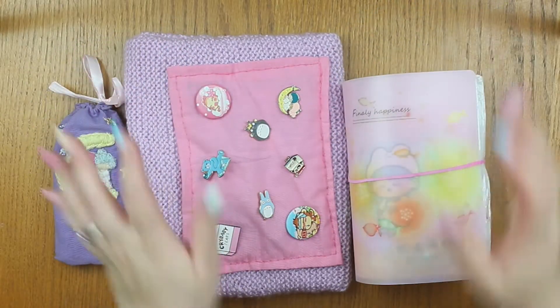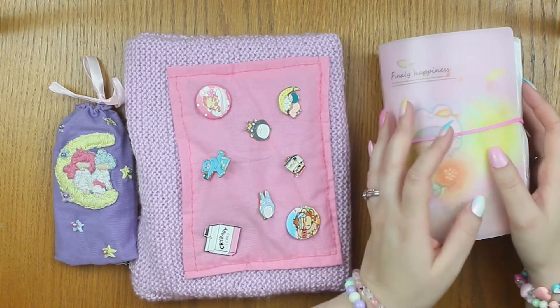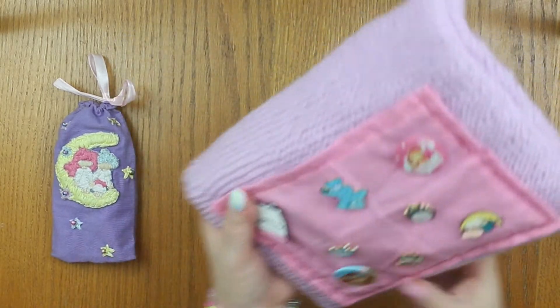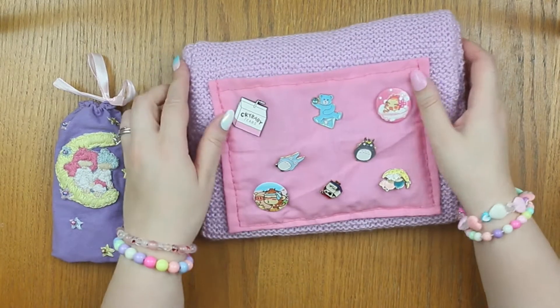Hi guys, welcome back to my channel. So today I am going to do a journal with me video. First I really want to show you something I'm super excited about that I had worked on for a little while, and it is this.